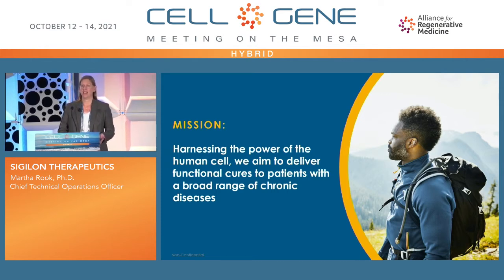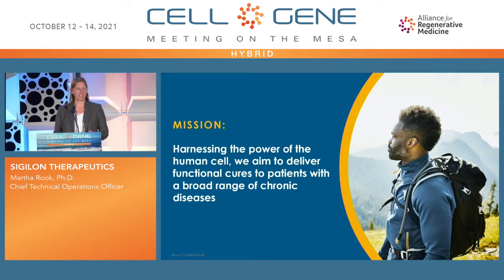For many years, there's been a lot of elegant work on cell therapy, and particularly allogeneic cell therapies. But there have been a couple of issues that have led to a lack of persistence of the therapy for the cells. The first issue is that with an allogeneic cell, cell-cell contact with the immune system leads to clearance of the cells, and therefore a lack of persistent therapeutic efficacy.